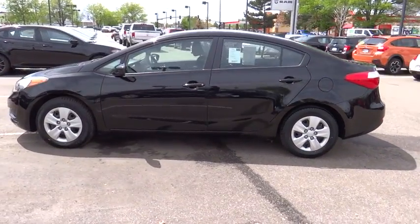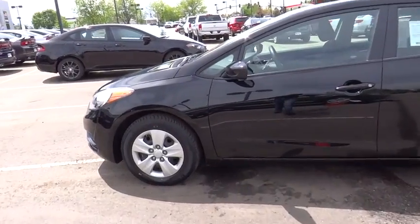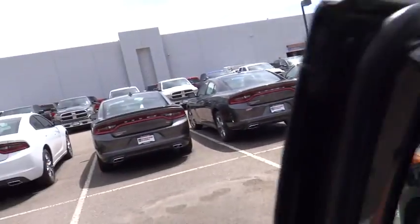This vehicle is Carfax certified one owner and qualifies for Carfax's buyback guarantee. If you like it online, you'll love it in your driveway. Take it for a spin today.